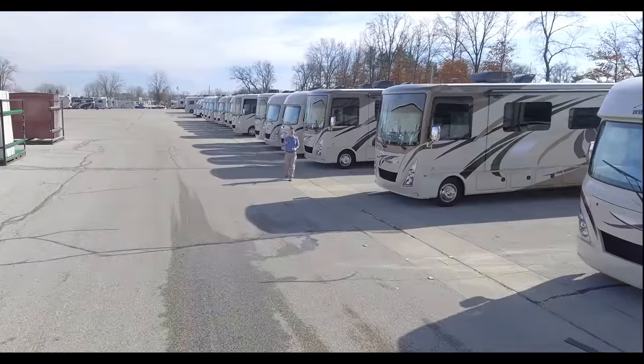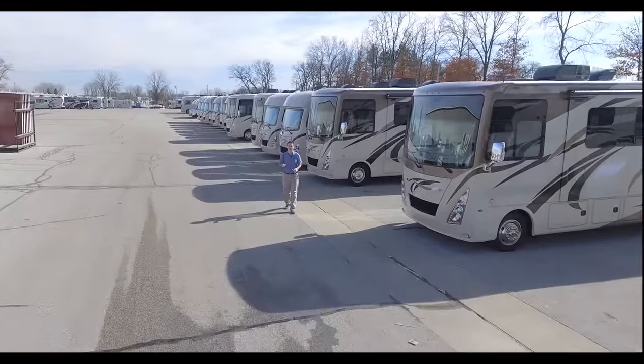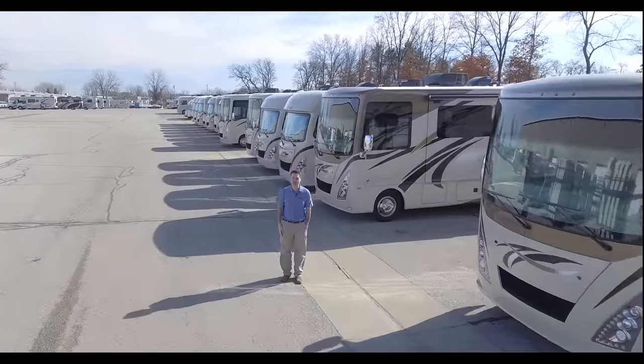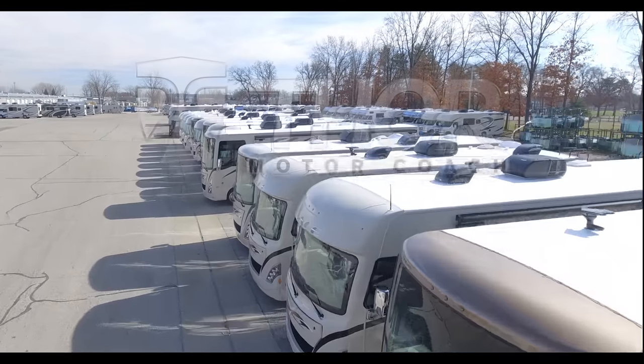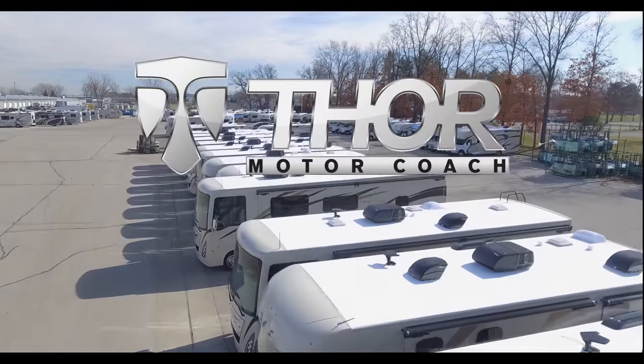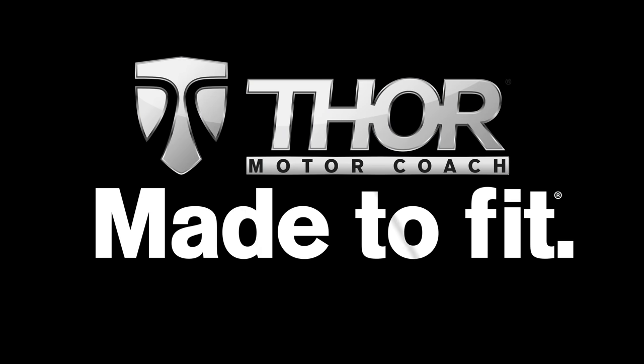From here, our motorhomes head to you so you can build your own stories, create your own memories, and you can do it in a motorhome that's made to fit.